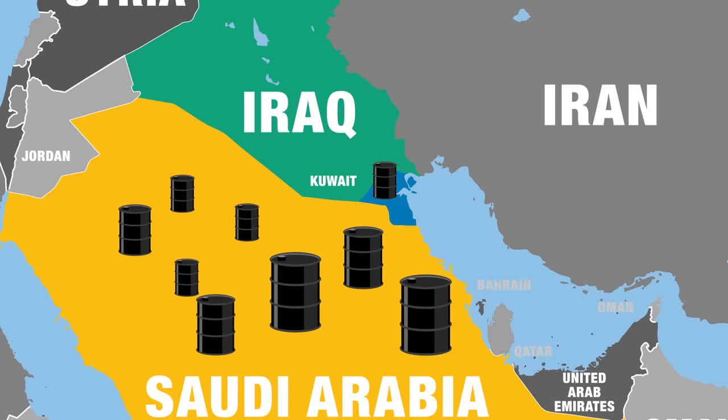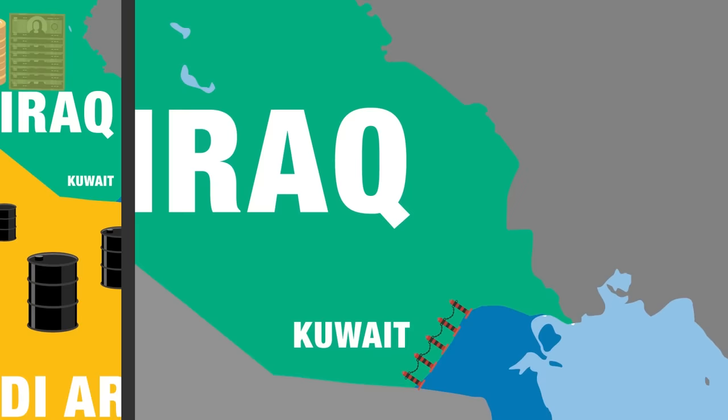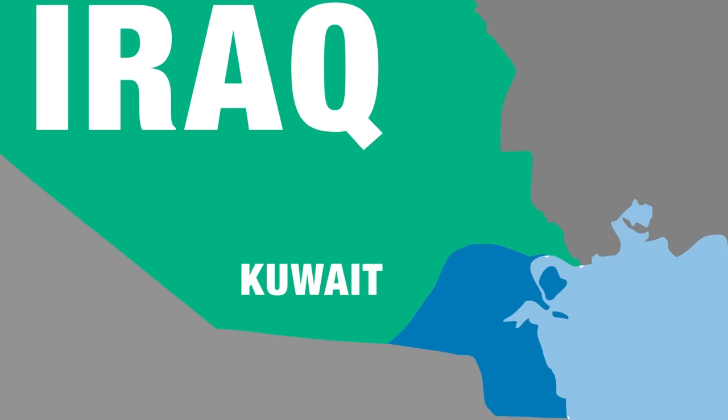Lastly, Iraq specifically leveled charges against Kuwait that it was exploiting Iraqi natural resources by slant drilling across its northern border into Iraq's Rumelia oil field — in essence drilling diagonally to bypass national borders underground. If you've seen There Will Be Blood, it's the milkshake scene. Iraq did not like Kuwait drinking its milkshake one bit, and after the Arab League refused to act, Iraq launched a ground invasion of Kuwait, annexing the nation as a province of Iraq.